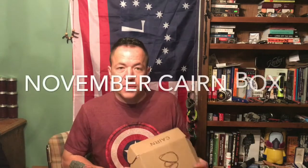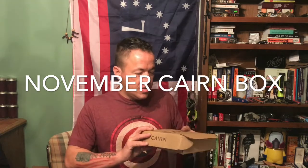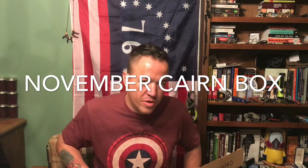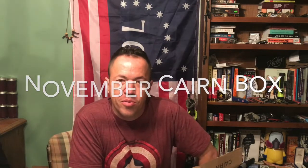Greetings everyone, Marvin Ford with Great American Survival. Hope everybody's having a great week. This week we have another special review — we've got our November Cairn Box. This is probably the smallest Cairn Box I've ever received, but can't judge a book by its cover. Stick with us, we'll get back and we'll show you what they sent us.